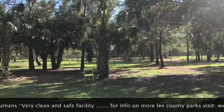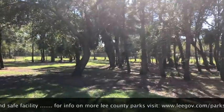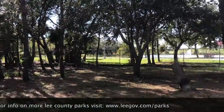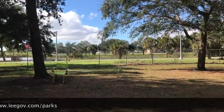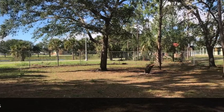There are lots of shaded areas as you can see, with chairs and benches all over the place. For more park information, visit LeeGov.com/parks. Thanks for watching!